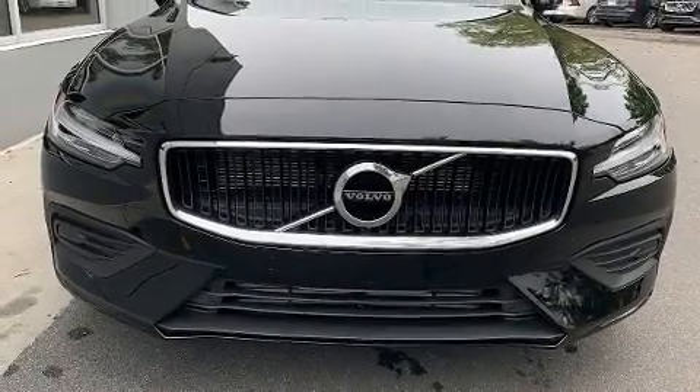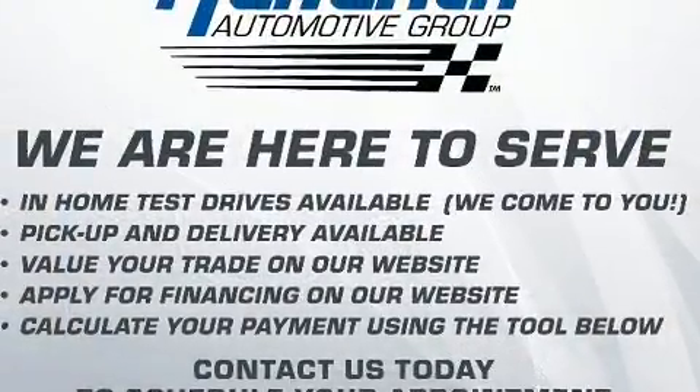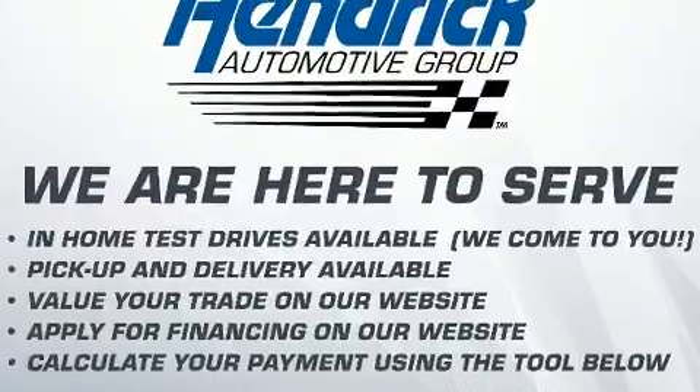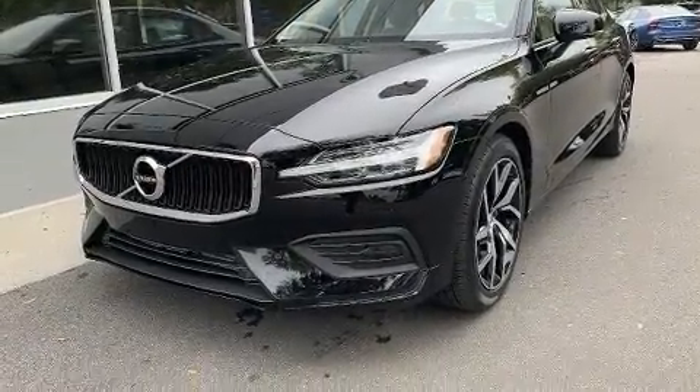You can expect a lot from the 2020 Volvo S60. This four-door, five-passenger sedan is ready to drive off the showroom floor. A turbocharger is also included as an economical means of increasing performance.